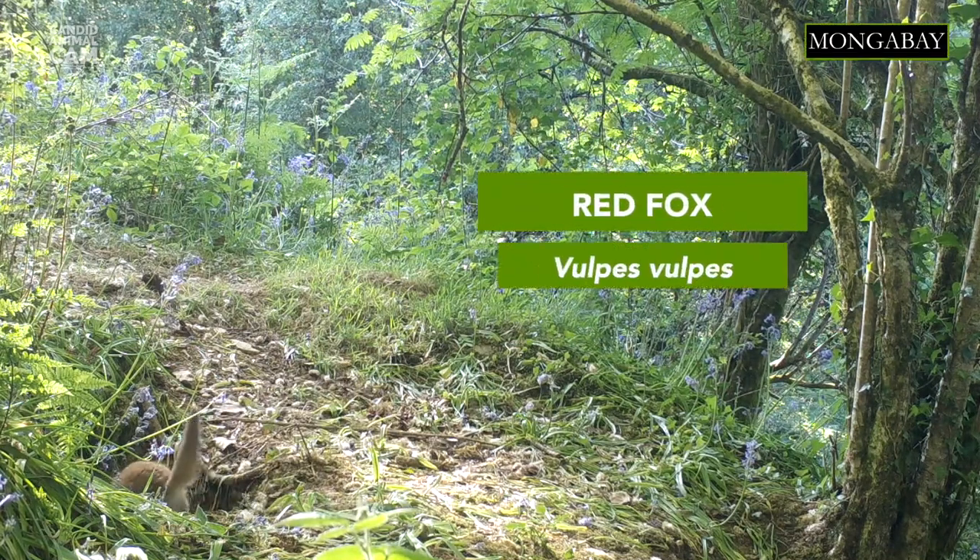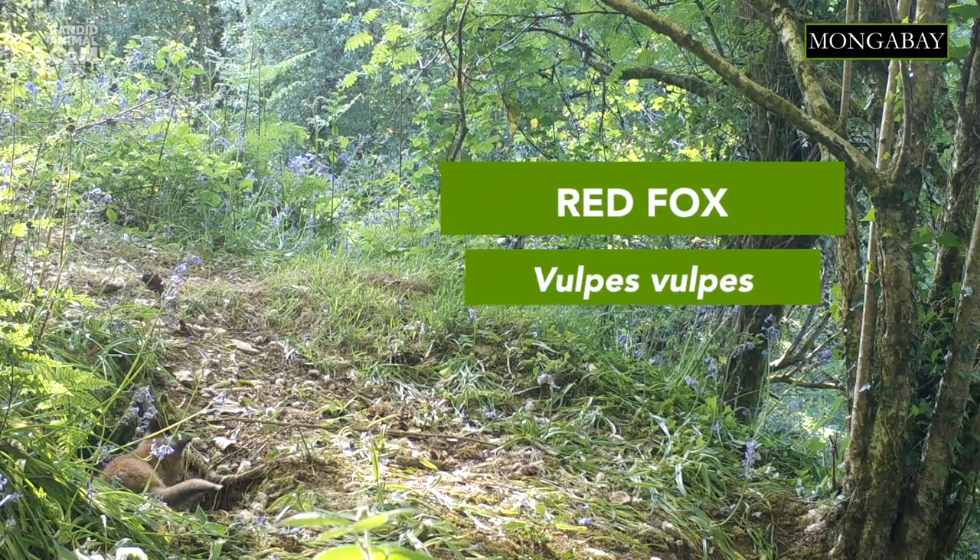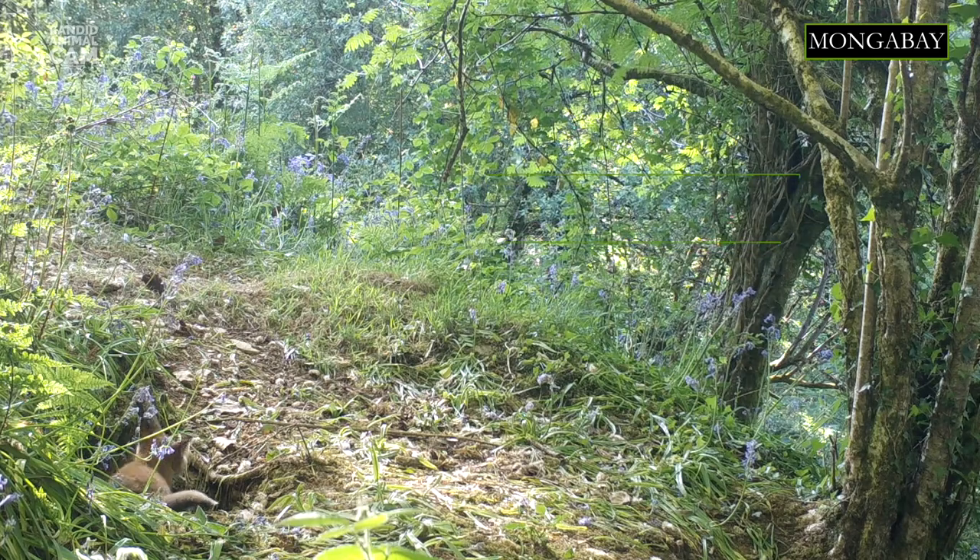Did you know that a male fox is also called a dog fox and a female fox is called a vixen? Despite its name, red foxes can have babies with other colors, including white and black.